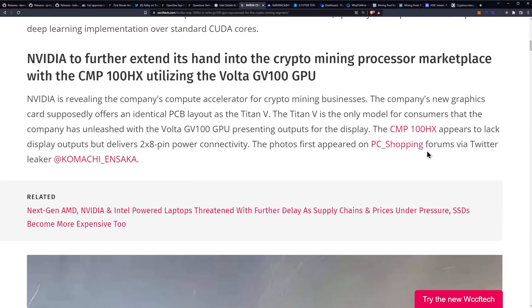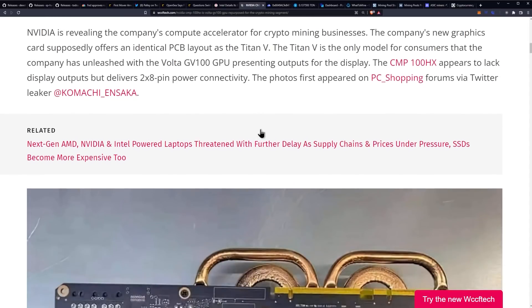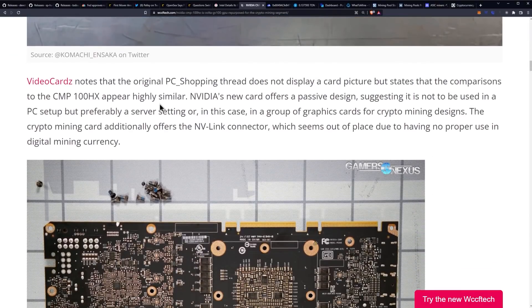The photos first appeared on PC shopping forums via Twitter leaker Komachi. Video Cards notes that the original PC shopping thread does not display a card picture, but states that the comparisons to the CMP100HX appear highly similar. NVIDIA's new card offers a passive design, suggesting it is not to be used in a PC setup but preferably a server setting or in this case a group of graphics cards for crypto mining — you could submerge them or put them in server mining cases like Rosewill or Octo miners. The crypto mining card additionally offers an NVLink connector, which seems out of place due to having no proper use in digital currency mining.